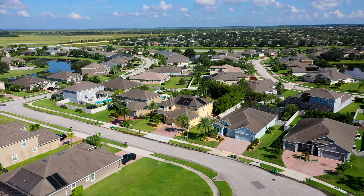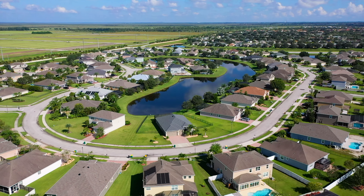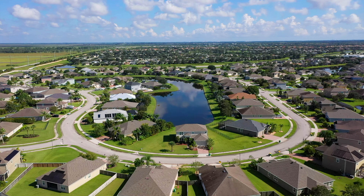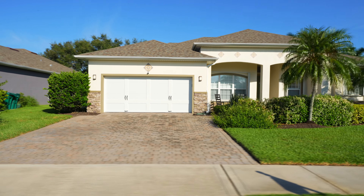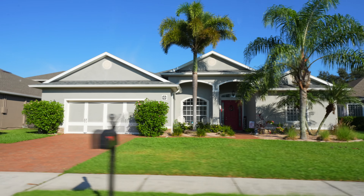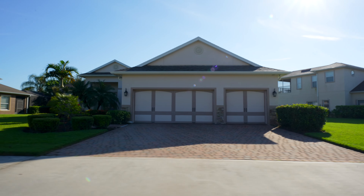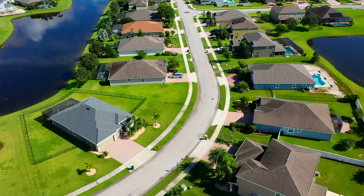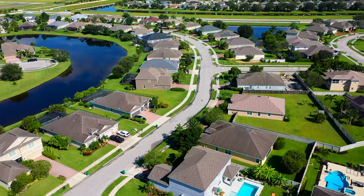Inside this community there are 154 single-family homes on lots ranging from 0.22 to 0.4 acres. However, there is one outlier lot that is 0.55 acres, which is super unusual. Homes have three to five bedrooms, three to four baths, mostly three-car garages but there are a few two-car garages. 80% of the homes have water views and about 50% have pools. If they don't have a pool, there is more than enough room to put one in.